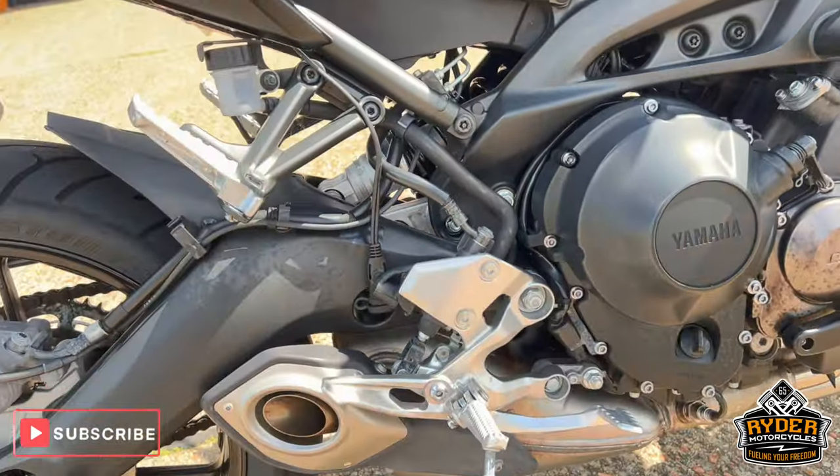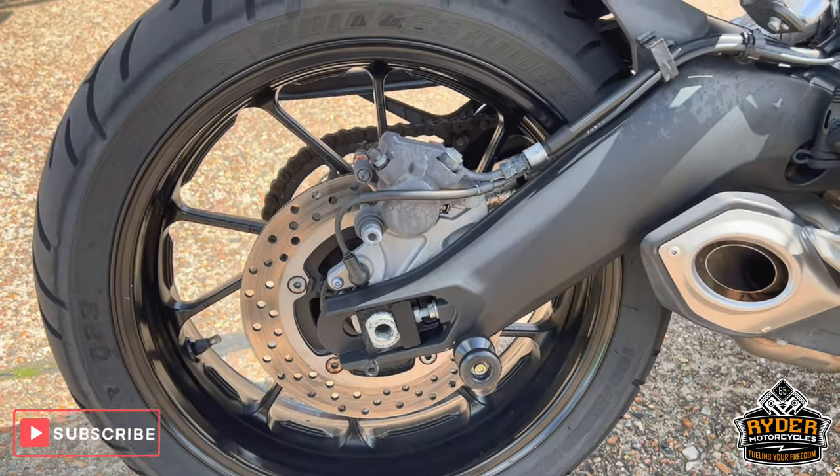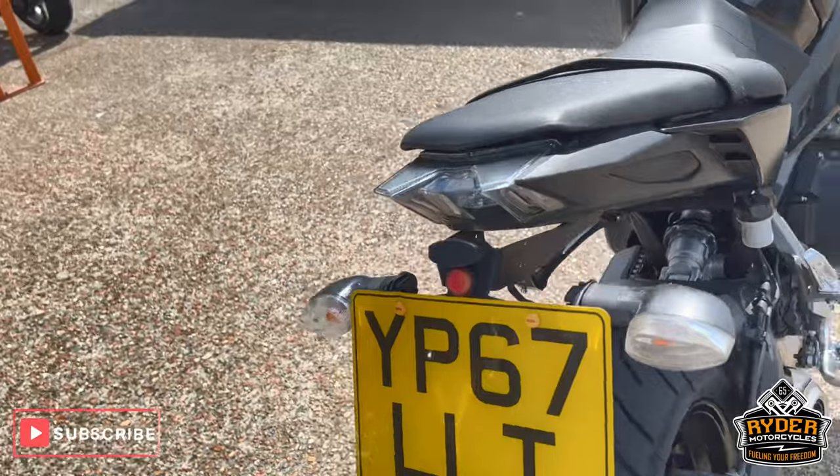Got RNG crash protection. Rear sets are nice, swingarm's in nice condition. Of course we've got pallet bobbins and an RNG tail tidy.